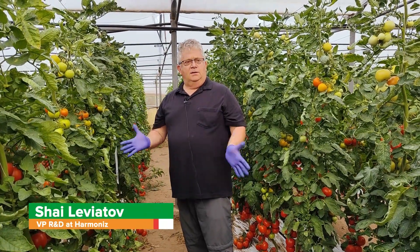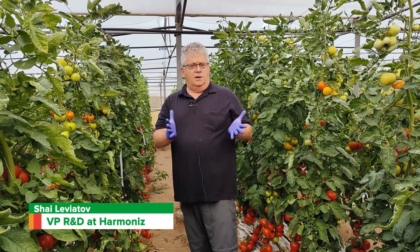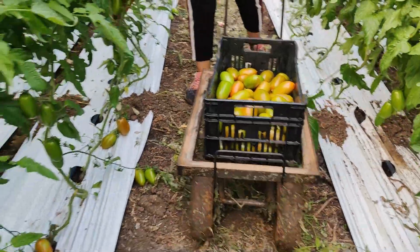Here we are in our breeding greenhouse in Sicily for the summer cycle, where we are working to develop the best varieties for the growers in this region for this season.